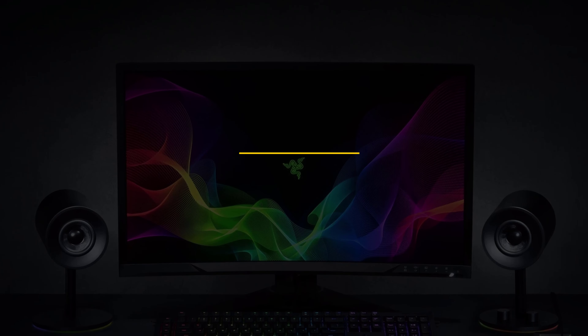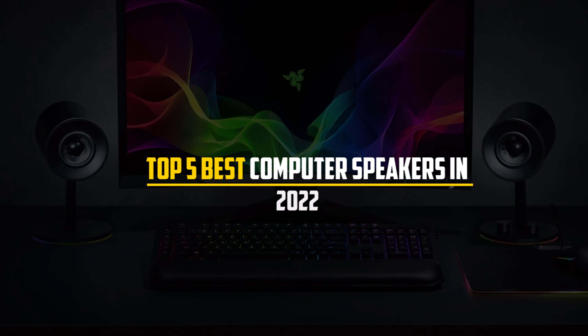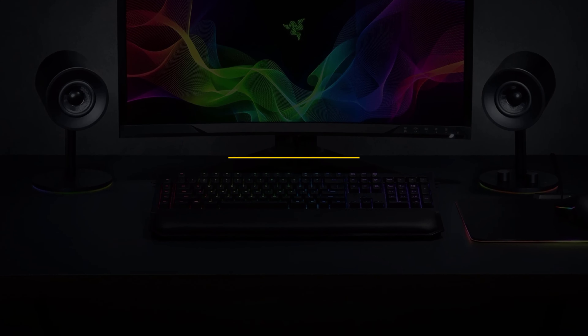In this video, we will discuss the top five best computer speakers in 2022. So let's get started.